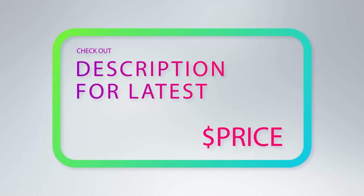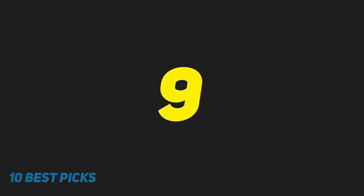For more information and price, check out the product links in the description underneath the video. At number 9.